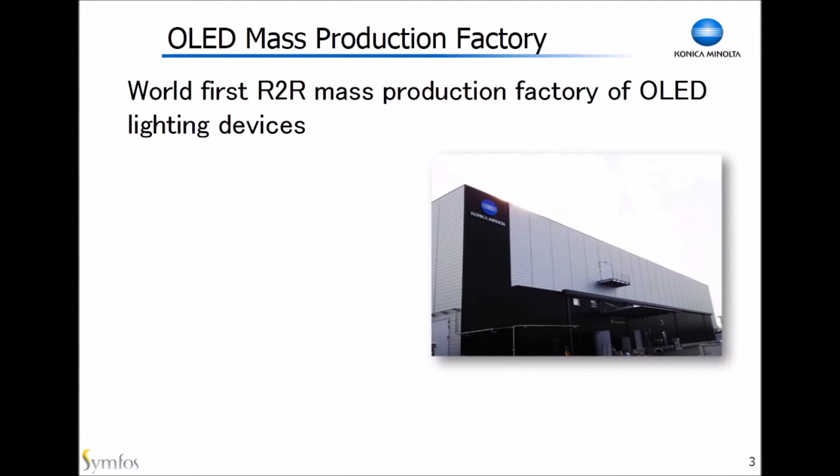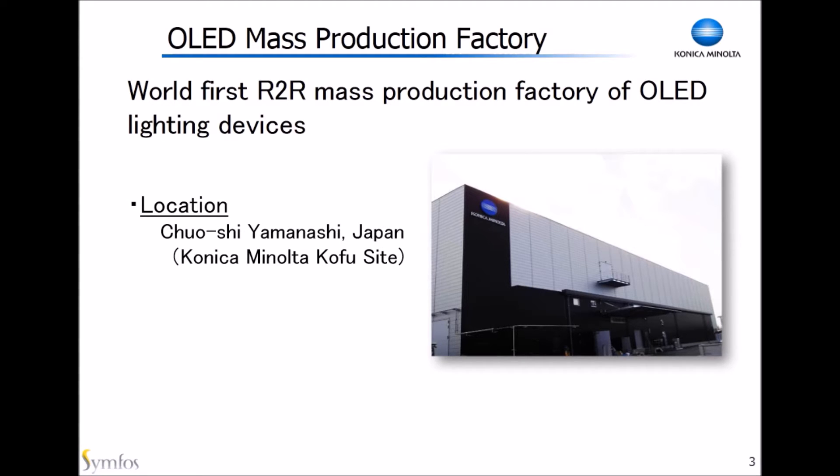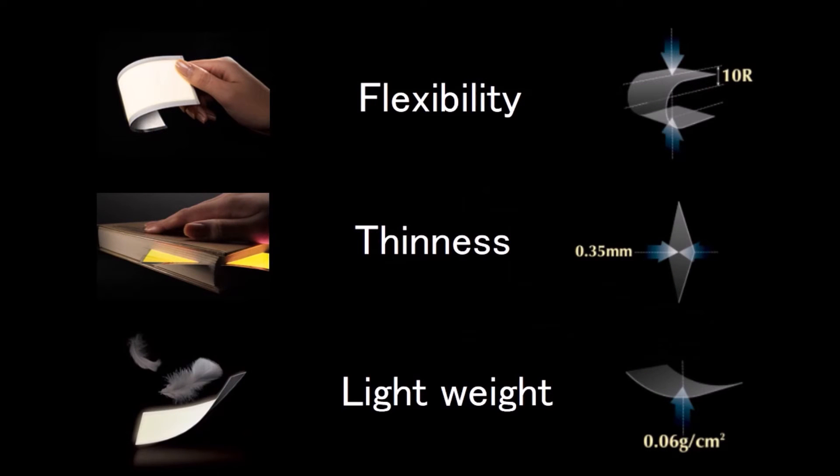This is a picture of our roll-to-roll mass production factory. It is located in Yamanashi prefecture, which is about three hours from central Tokyo. I just checked Google Maps but couldn't find the picture, so maybe by the time you see this video, it may be on it. Another thing I'd like to highlight is the production capacity — we can produce 100 million panels per month. This is quite a lot. The advantage of our OLED panels from this roll-to-roll manufacturing is that they are flexible — of course, they have to be flexible to roll up.